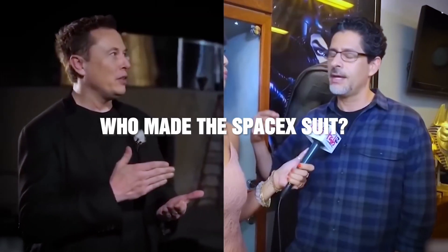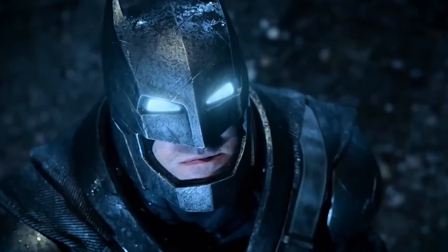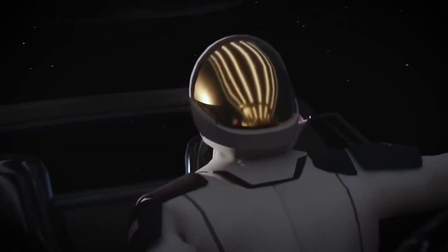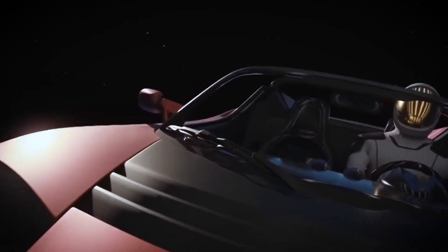Who made SpaceX's suit? Interestingly, Musk designed the suit himself, then looked for a good designer to execute the work. He chose Jose Fernandez, a famous designer in Hollywood, well known for his amazing designs and costumes in movies like Batman V Superman and Captain America. He worked hard and skillfully, and the Starman suit was brand new when he was done.